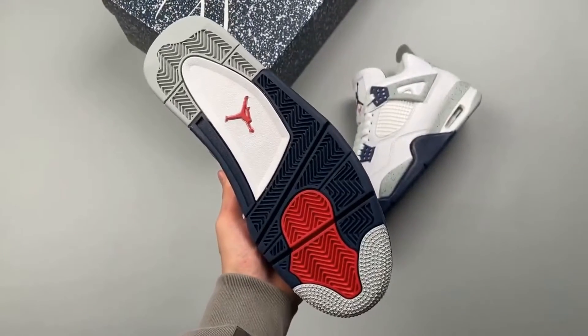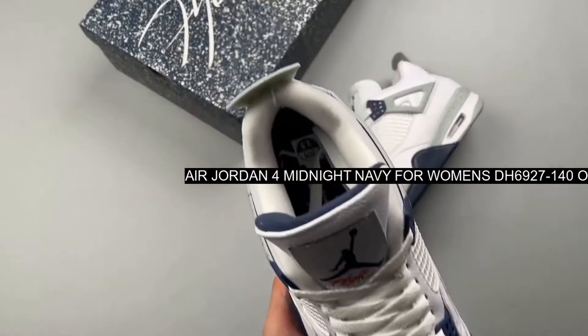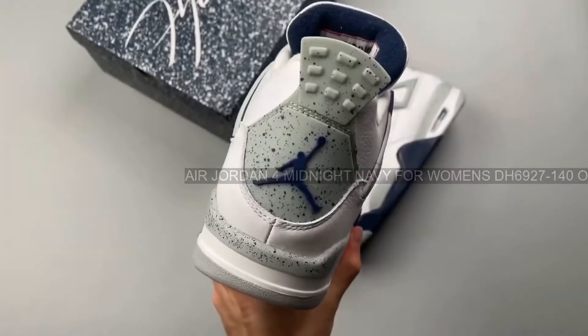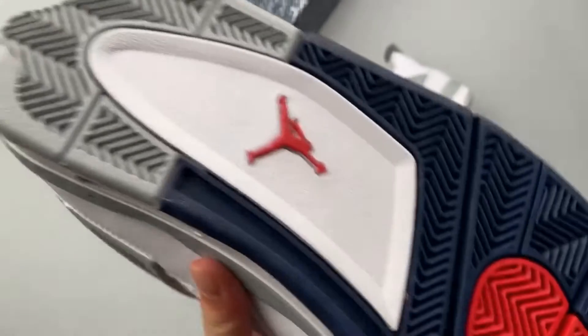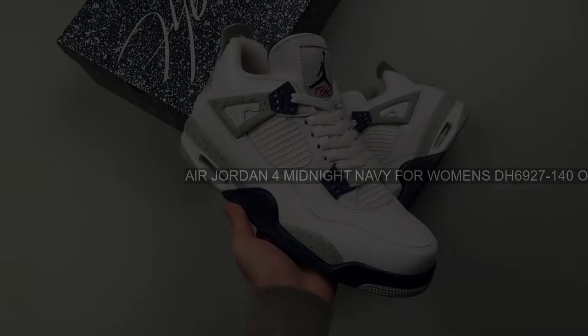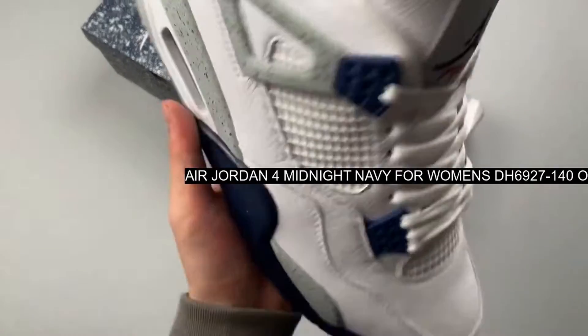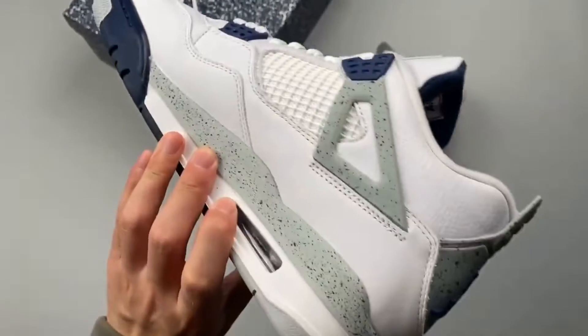This AJ4 has a clean white base with Midnight Navy accents on the midsole. The weight-reducing eyelet wings, the sock liner, and the Jumpman on the tongue tab are in white, matching the base and showing black construction beneath. The signature netting on the toe box and the quarter are also in white. The shoe includes touches of black on the midsole, the heel, and the eyelid accent.